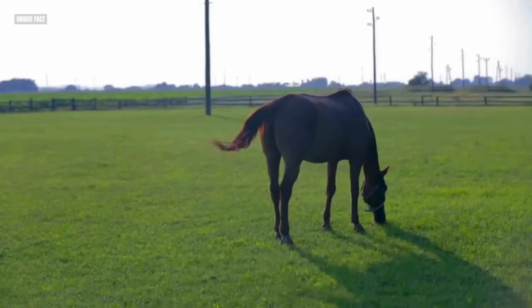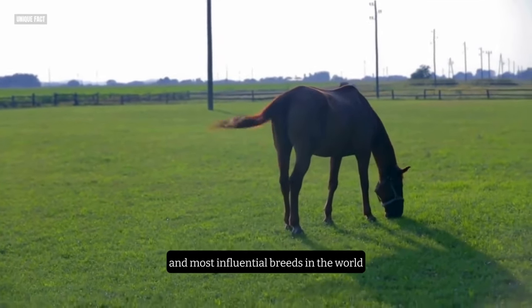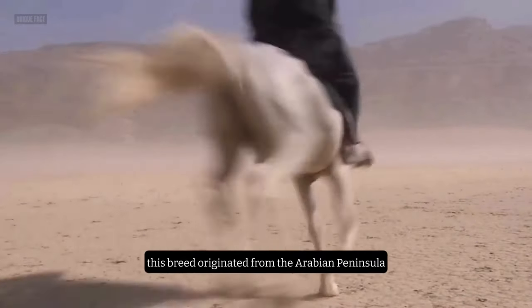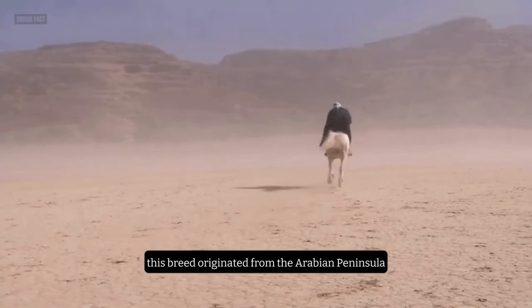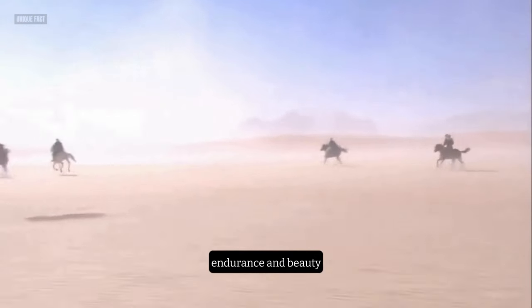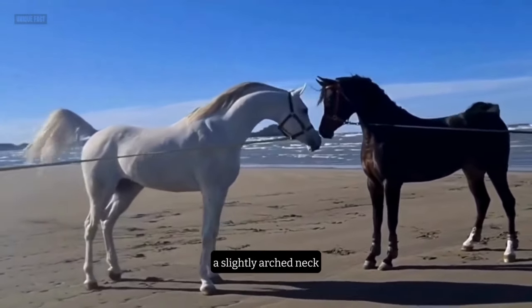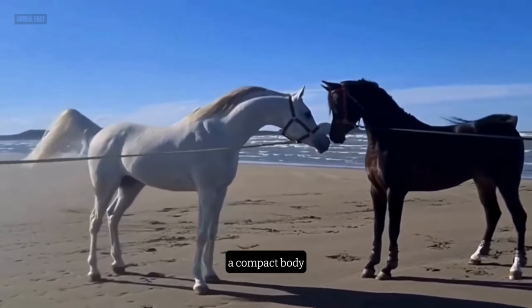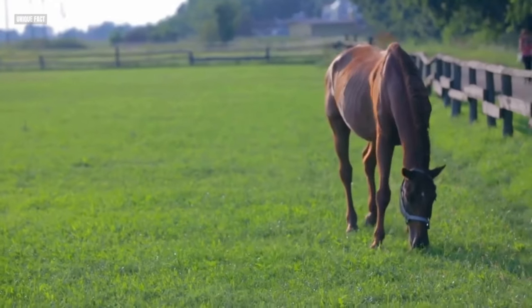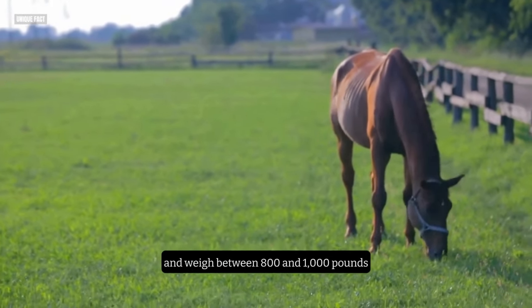Number 7: The Arabian. The seventh horse breed is the Arabian, one of the oldest and most influential breeds in the world. This breed originated from the Arabian Peninsula, where it was prized by the Bedouin tribes for its speed, endurance, and beauty. The Arabian has a refined, elegant head, a slightly arched neck, a compact body, and a high-set tail. They stand between 14 and 16 hands high and weigh between 800 and 1,000 pounds.